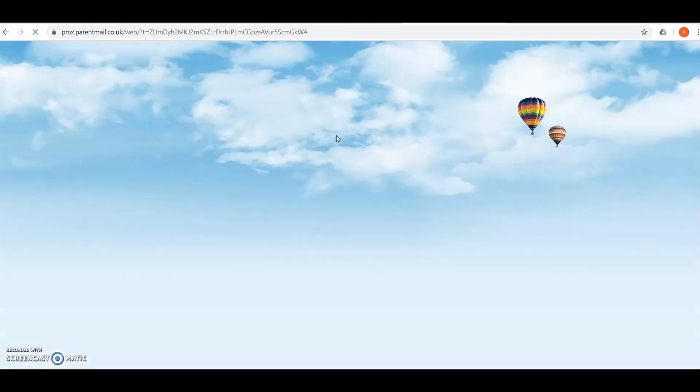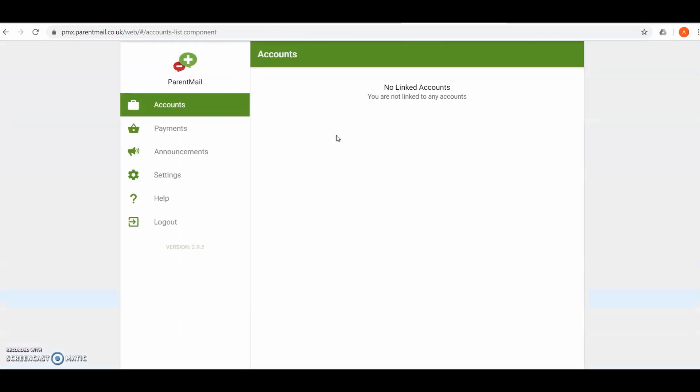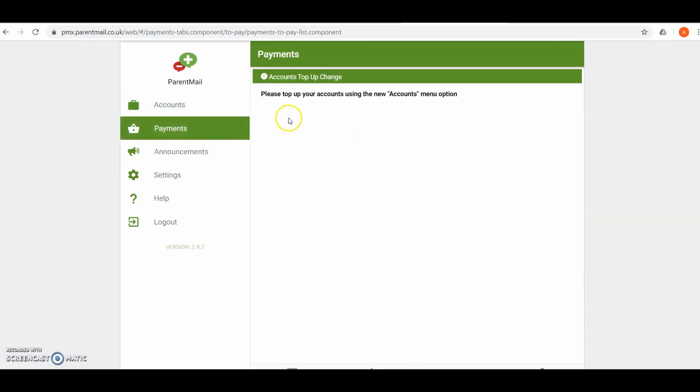Click the 'Let's Go' button and this will take you to your account. Click on the payments tab where you will be able to make payment for dinner money, trips, etc.